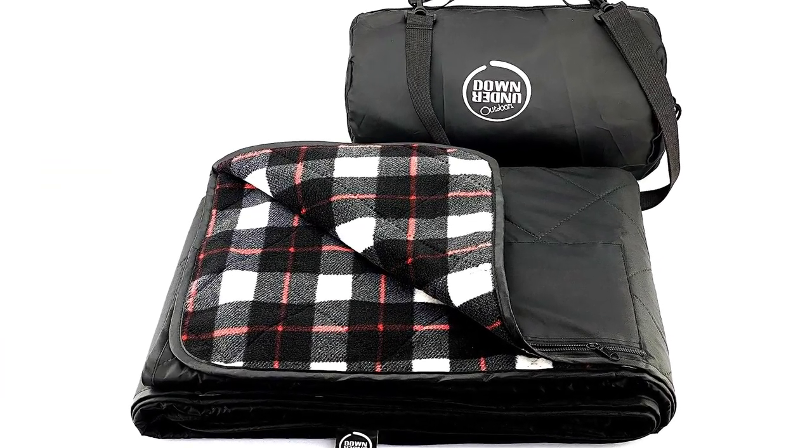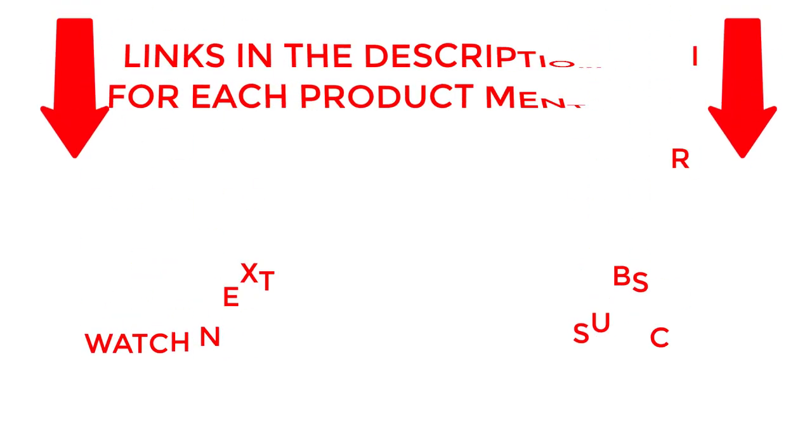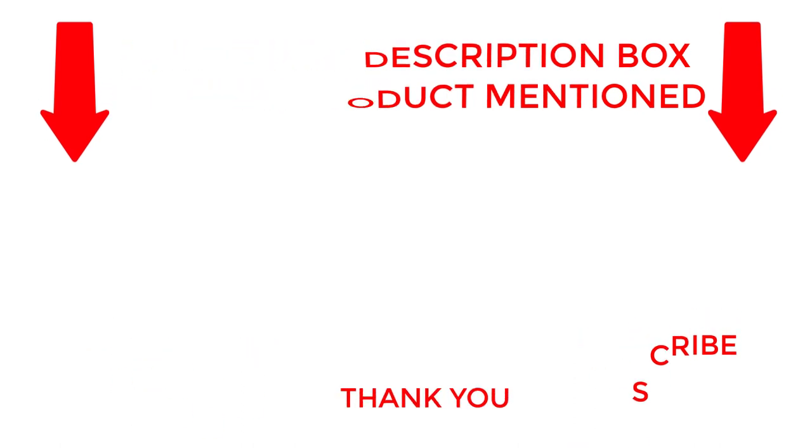Stay cozy and prepared for any adventure. That's all from my end. I make helpful videos daily, so do subscribe to my channel. If you need more information about these products, do check out my description. Stay updated with our cool products as it will make your life much easier.